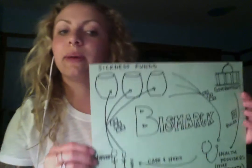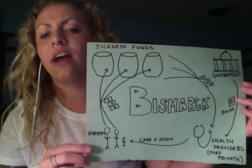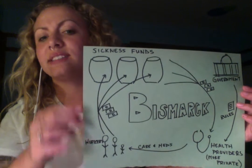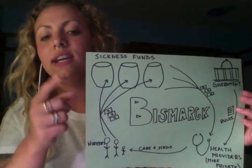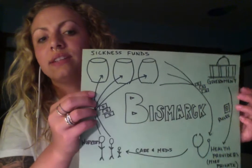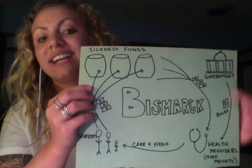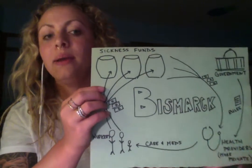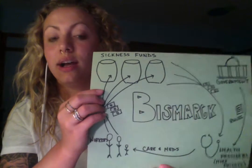Next is the Bismarck model, which you'll recognize from Germany. In Germany, instead of taxpayers paying the government for their healthcare, workers pay money into sickness funds. These sickness funds are what pays for the healthcare. The government still hands down a strict list of rules that helps to regulate what can and cannot be provided, and from there the health providers do provide care and medication to all of the citizens.